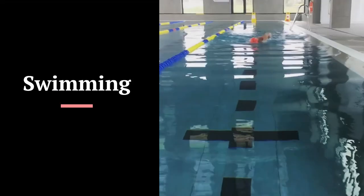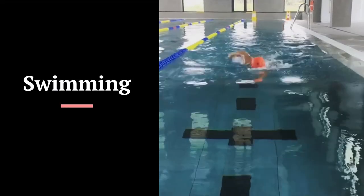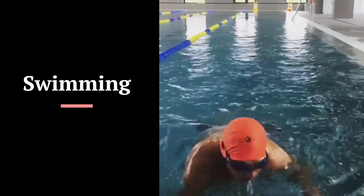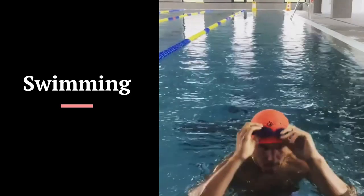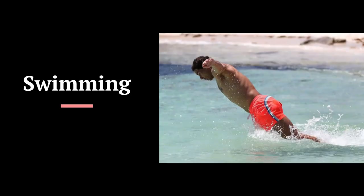Swimming is the best exercise for tennis players. It is not just cardio — it is also resistance training, like weightlifting, yoga, meditation, and breathing exercises all combined into one. It works on all parts of Rafael's body and is good for both physical and mental health.